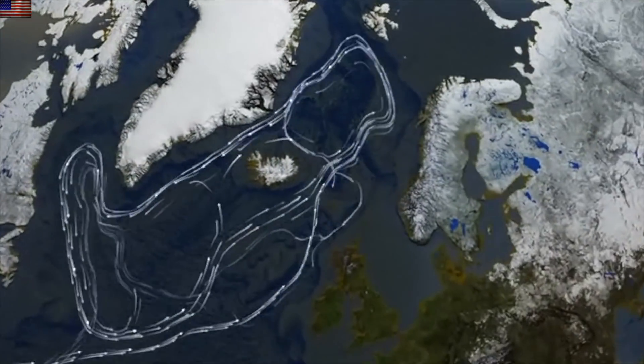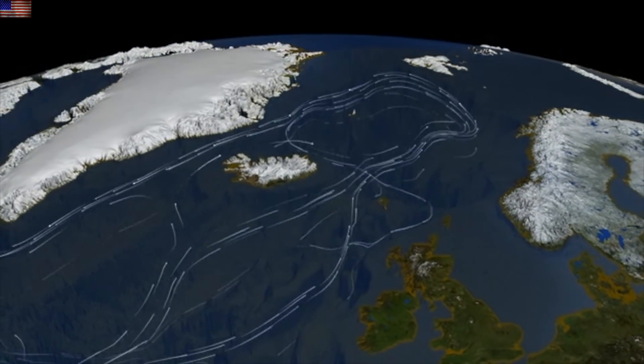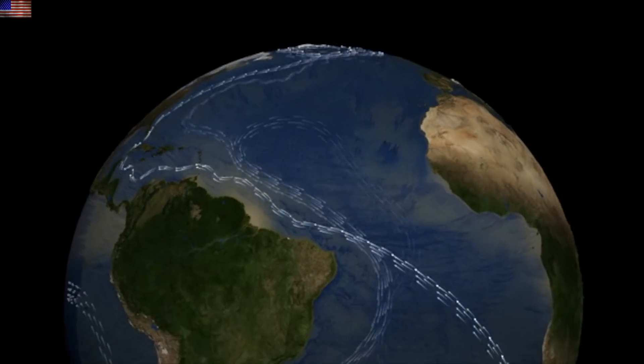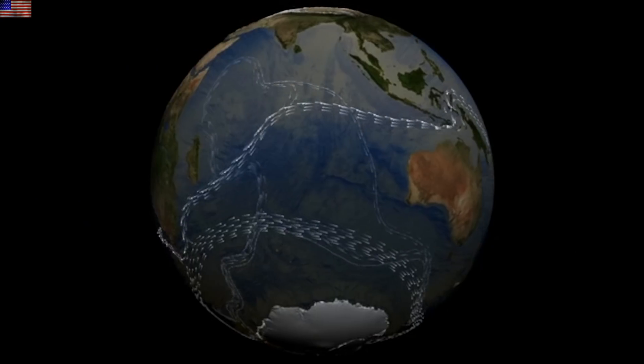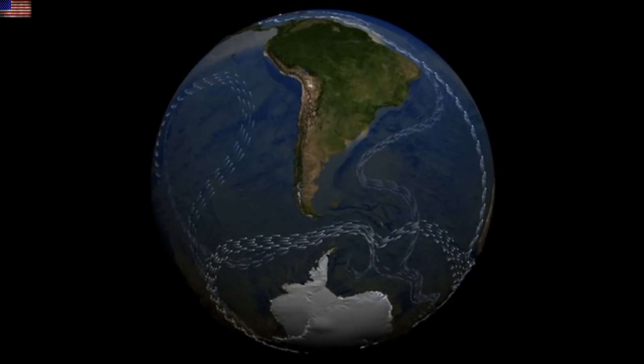Up next is a brand new thermohaline circulation video. This is something we discuss all the time at the channel — the movement indicative of warm interglacial climates like we have now, but it is weakening and its stability in the future has been questioned as we recently saw in this paper, all part of the ocean shift that will bring colder patterns and less heat transport.